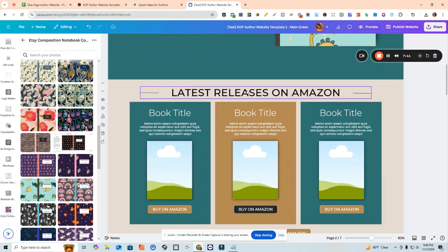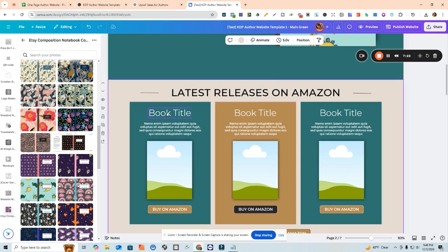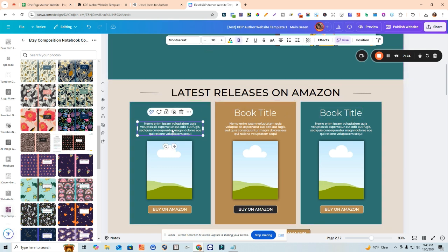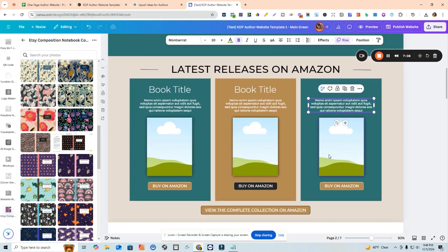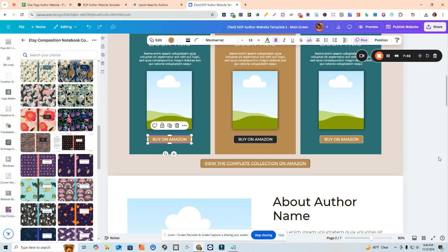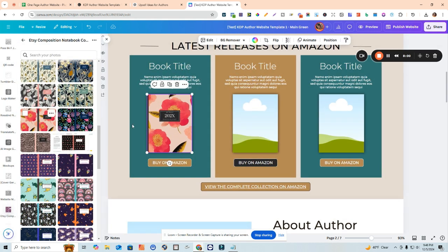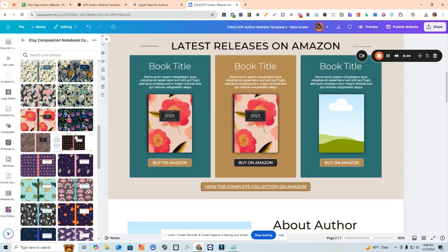In this next section of the website we have 'Latest Releases on Amazon,' which gives you an opportunity to showcase more of the books you have available. You can title this any way you want - everything in here is editable. You can put in your book titles, change the font sizes, put a little blurb or explanation about the book, add graphics of the specific book you want to show off, and add call-to-action buttons. You can change your button colors and things like that, and drag and drop book cover images in.